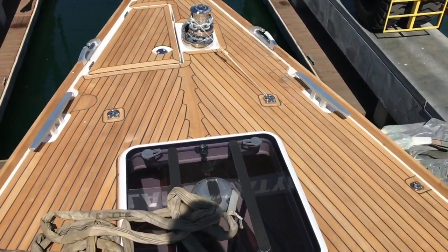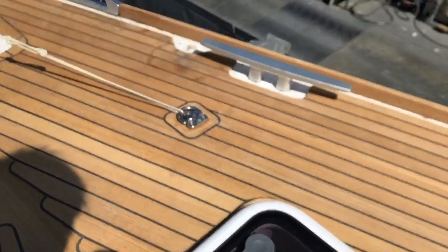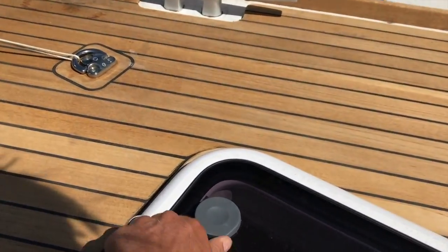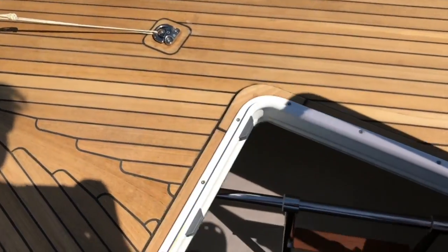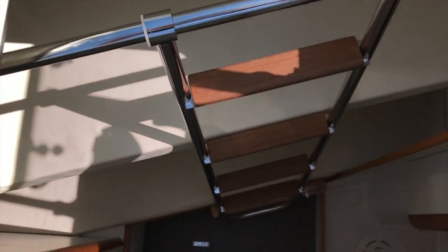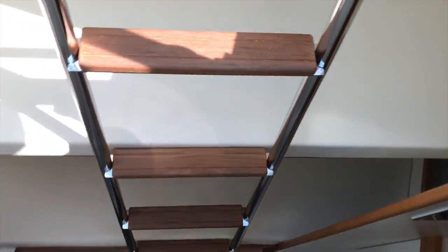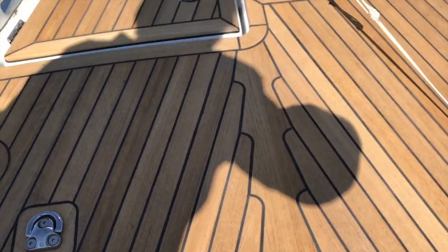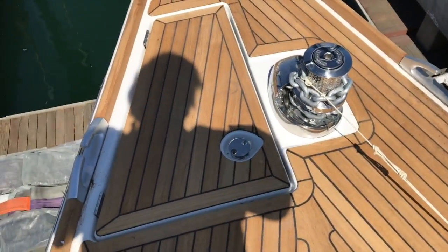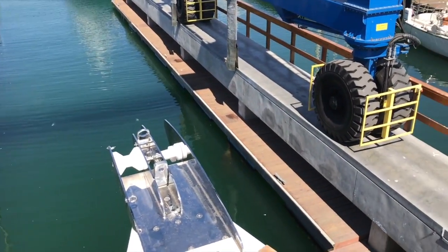Up here is our crew cabin, set up quite nicely. First look into the crew cabin — we have the head and shower down there, double bunk beds, and a great amount of stowage. Looking up forward is our anchor locker and the double bow rollers.